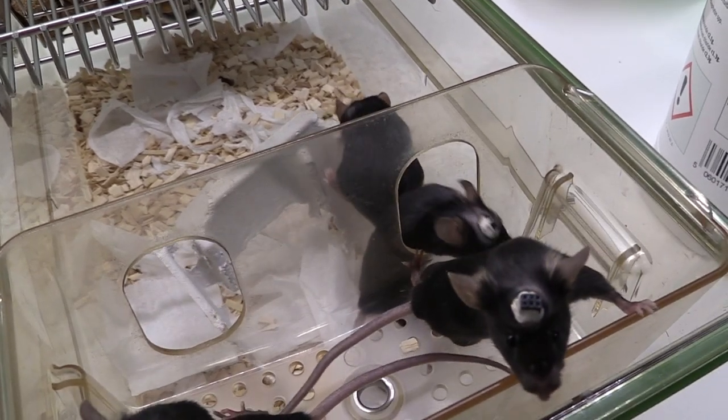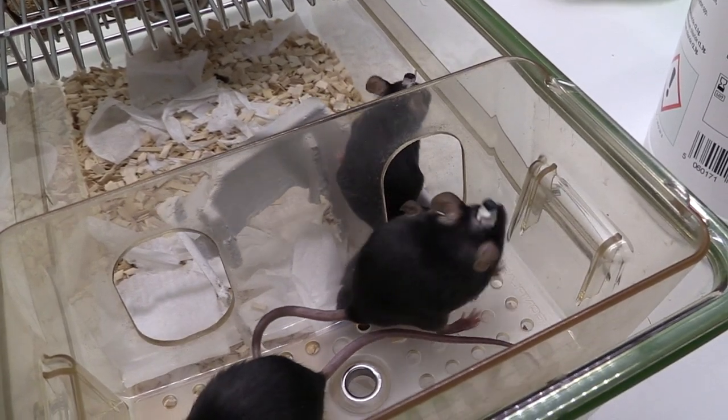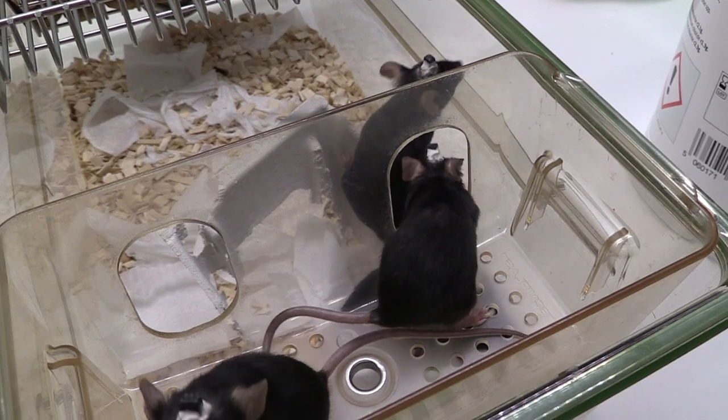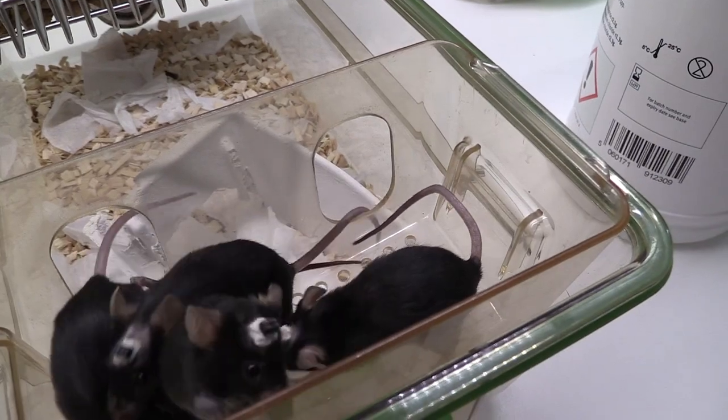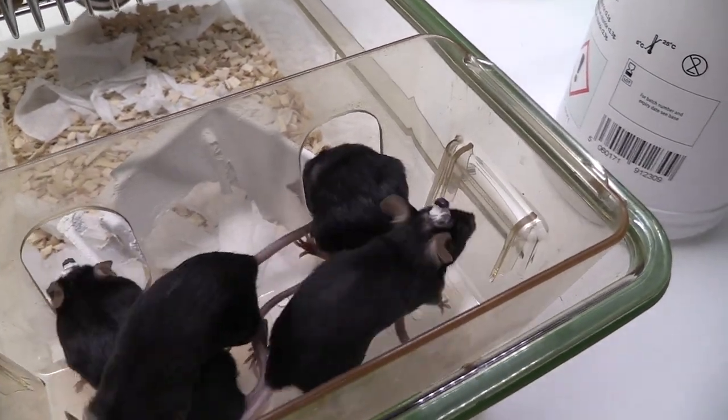They are also given analgesic: in a petri dish they're given a little bit of custard mixed with analgesic, which is Metacam, and they will eat that. They don't normally like plain food because custard is a little bit sweeter, so they don't waste their custard.